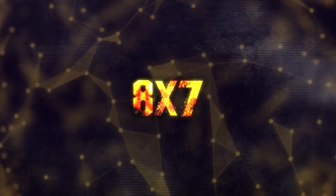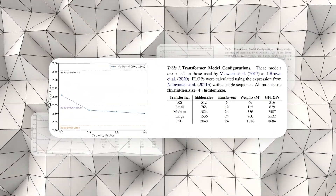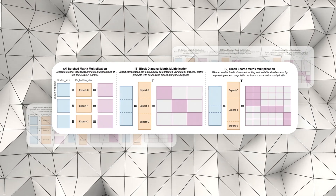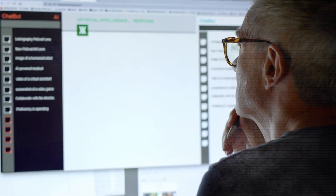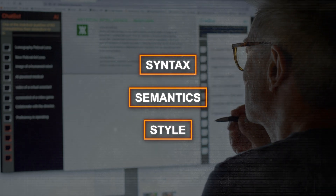So what's behind Mixtral 8x7b's exceptional abilities? Let's look at its architecture. Like most modern AI models, it's based on the transformer architecture. However, it uses the MOE approach, meaning it breaks down tasks into smaller parts and assigns them to the most suitable expert. These experts specialize in different aspects like syntax, semantics, and style, and their outputs are then combined to give the final result.